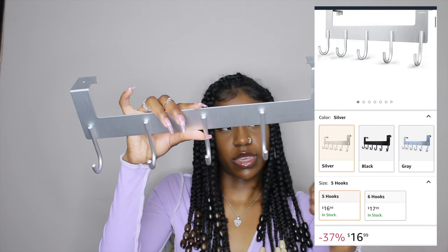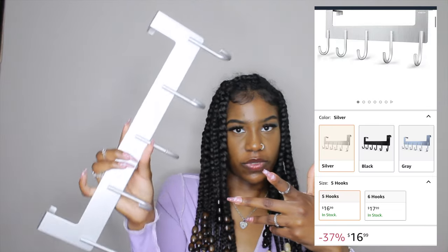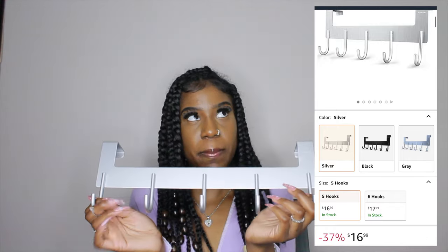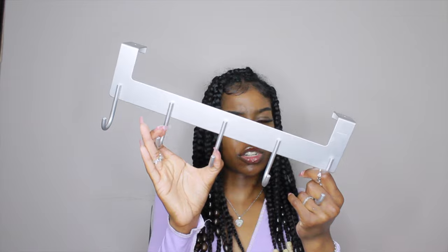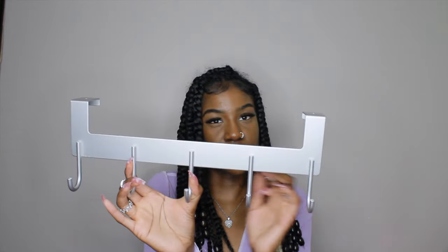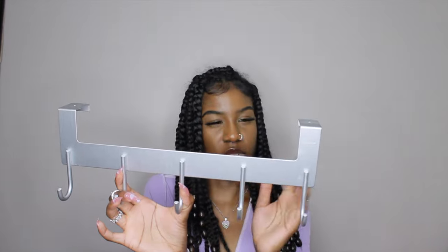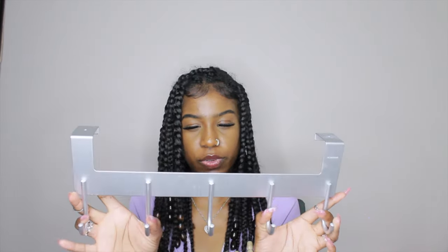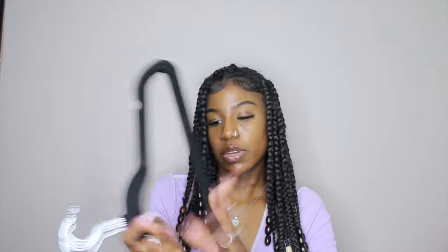Next I have this door hook. I originally bought it for towels, robes, and things like that in the bathroom. I got it at the beginning of the year, so it should still be on the site. It is pretty sturdy, but I wouldn't hang a bunch of heavy stuff on it — it's good for towels, robes, and other light items. I'm going to try putting some purses on it as well.